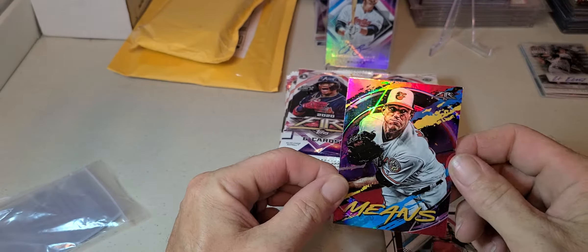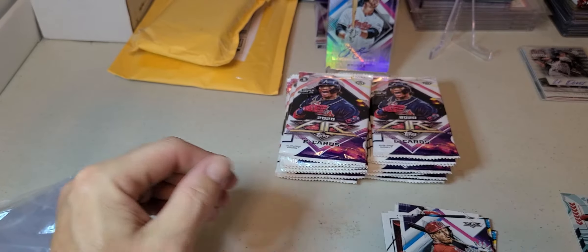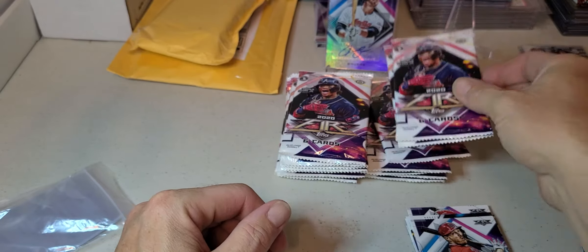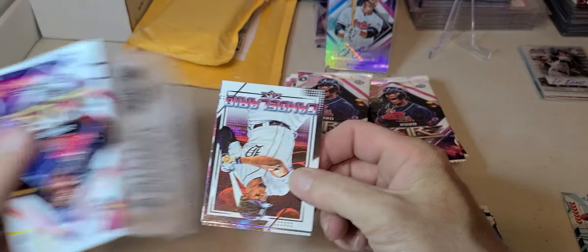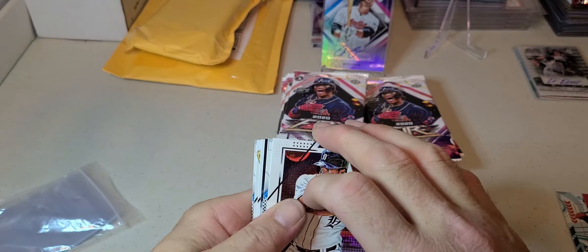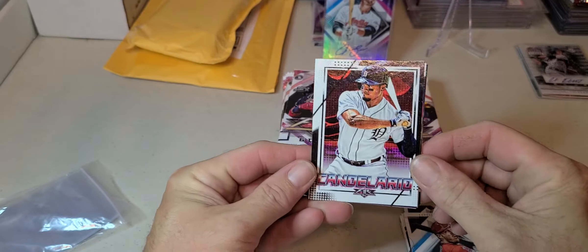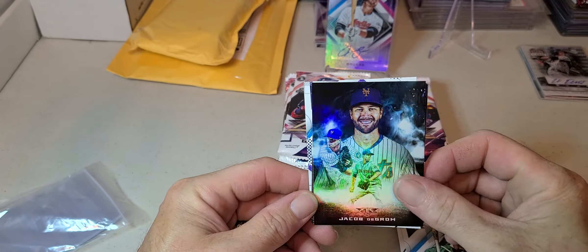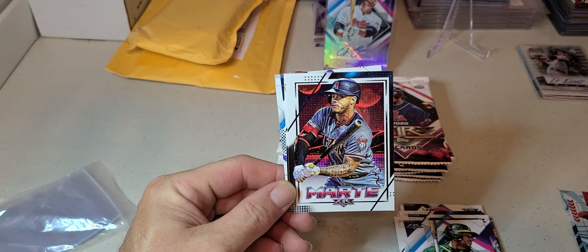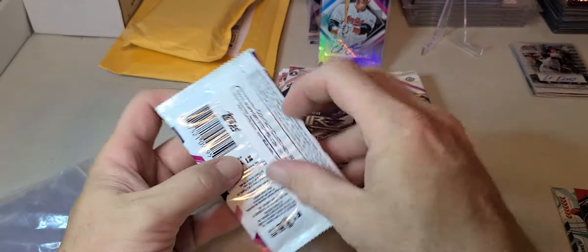And we got a John Means foil, looks pretty cool. I have some other stuff to open up - I got some retail Topps Archives, some Stadium Club retail, some blasters, and I also have a hobby box of Stadium Club to open up. Matt Olson, Jacob deGrom nice foil, Smoking Mirrors, Marty Alou, and Corbin. So I have some baseball products coming to the channel soon.